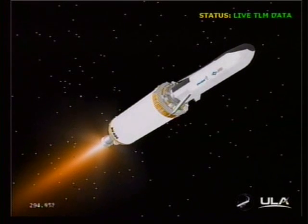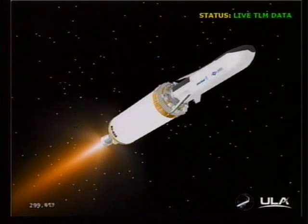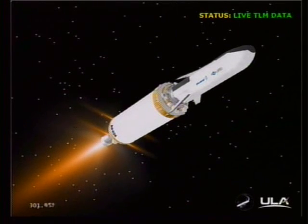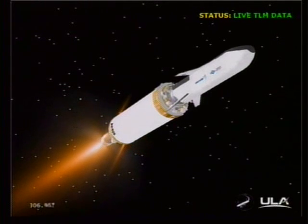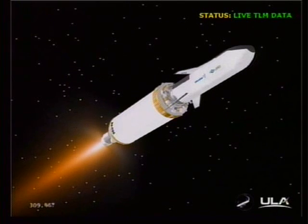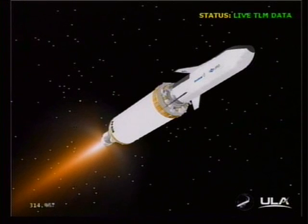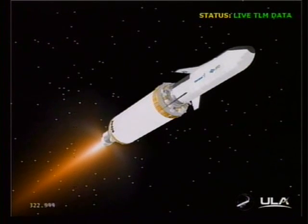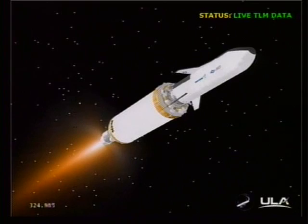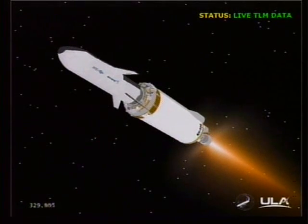This is Atlas Mission Control at L-plus five minutes and one second into the flight. We've just heard Marty Malinowski report the successful execution of events comprising the early part of this evening's mission. All systems continuing to operate nominally, the vehicle performing as expected. Atlas vehicle performed as planned: payload fairing jettison and BECO events, and main engine start number one, the first burn of the Centaur upper stage, each occurring as expected. Our next event will be the Centaur main engine cutoff, which will occur at just over 17 minutes lapse time into the flight, about 12 minutes from now.